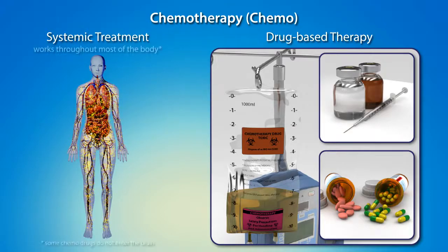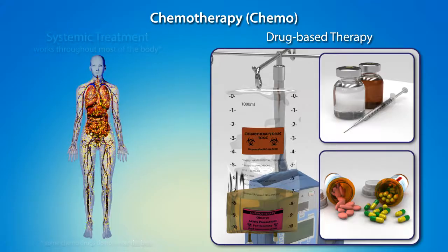This means that it works throughout most of the body, making it effective not only for treating a cancerous mass in the breast, but also for cancer cells that may have spread to other parts of the body. New chemotherapy drugs are being developed and studied constantly.